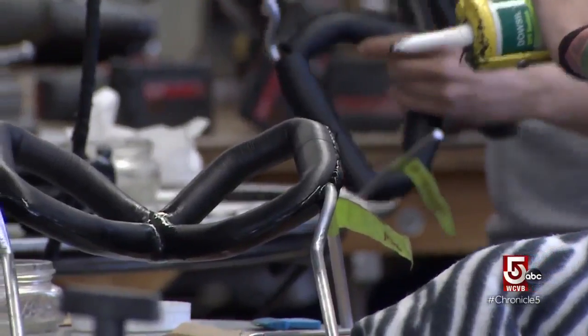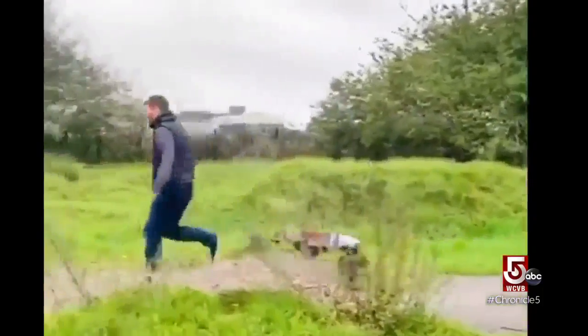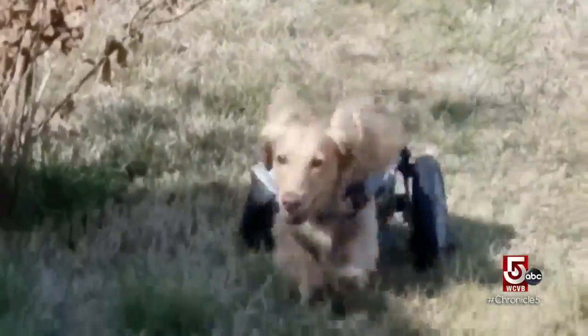We are so busy — extremely busy, busier than I think we've ever been. We're currently working on 151 carts. The chairs average around $500 and are guaranteed for the life of the dog. There are other carts out there — we are the most expensive, but we're the best.